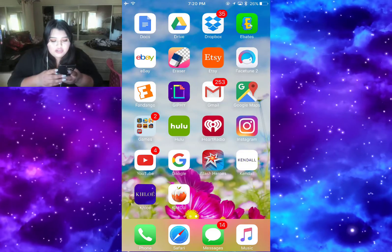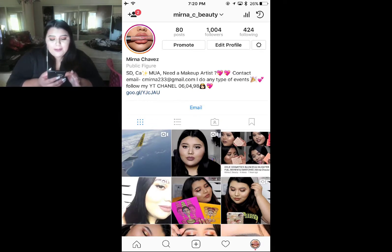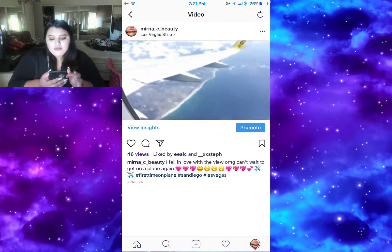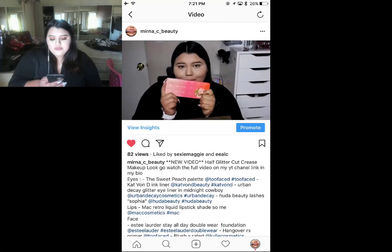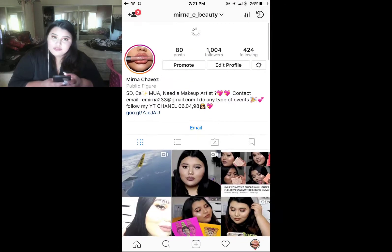Then I have Instagram. Let's go to my wall - you guys can follow me, my Instagram is called Marina C Beauty. You guys should follow me. I have lots of stuff there - the last pictures include when I went on a trip to Las Vegas on an airplane which was so memorable and fun. I also upload makeup tutorials on Instagram and it's full of makeup content, so you guys should definitely go follow me.